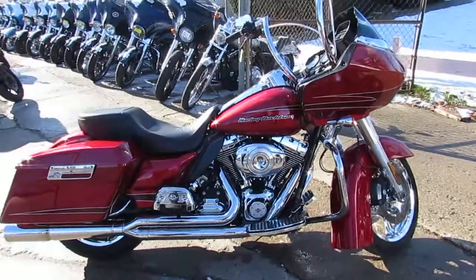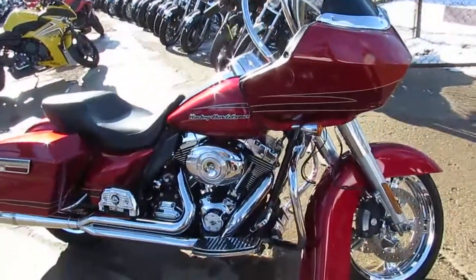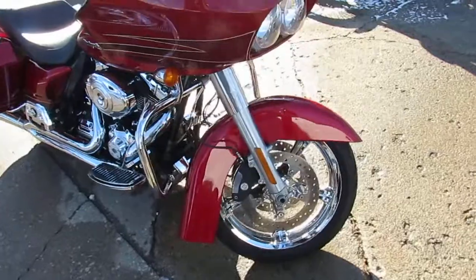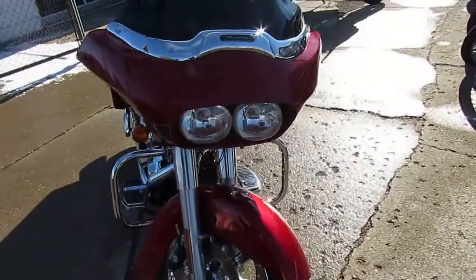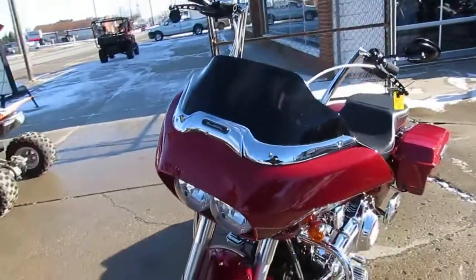Hey guys, it's ApprovalPowerSports.com here. We're the used Harley-Davidson headquarters — over 400 used Harley-Davidsons in the showroom for sale. Guaranteed financing, leasing programs. We got banks giving money on these Harleys, guys. Give us a call, we will get it done.